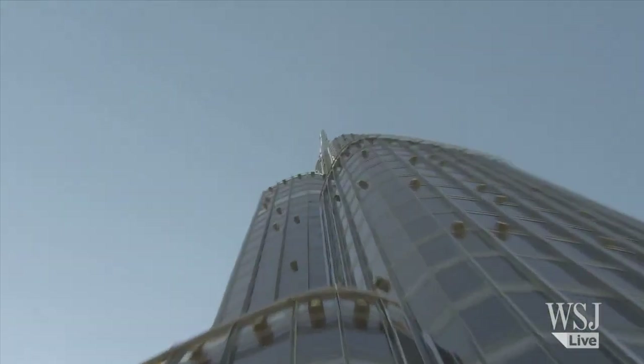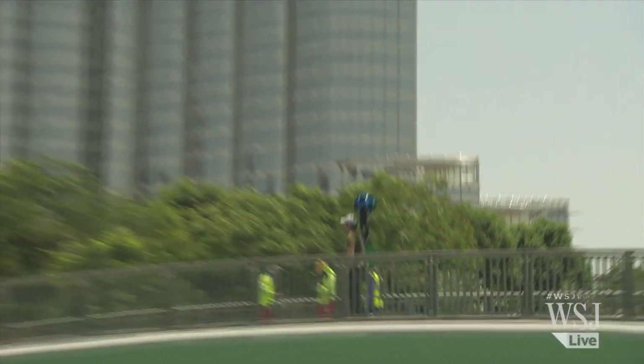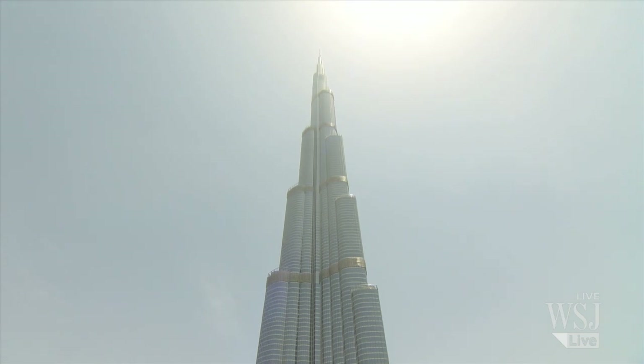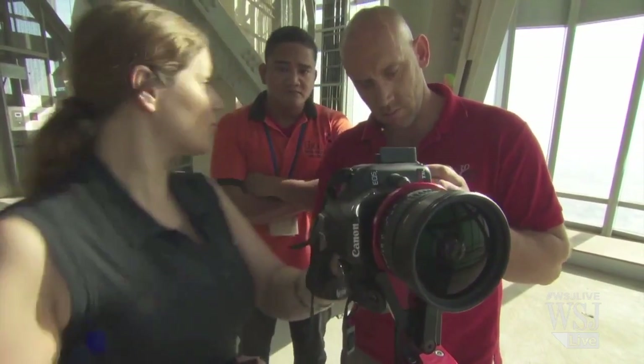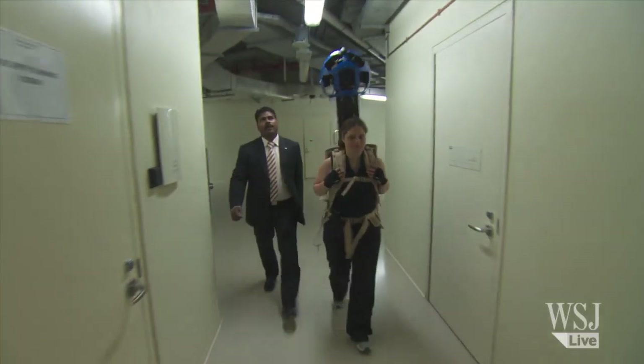The Burj Khalifa spire can be seen nearly 100 kilometers away. Google's usual Street View car was not quite up to the challenge of photographing a building of more than 200 stories. Instead, Google had to rely on a Street View trolley to wheel around, a tripod for still shots, and a Street View Trekker backpack that captured footage as a person walked or climbed around the building.